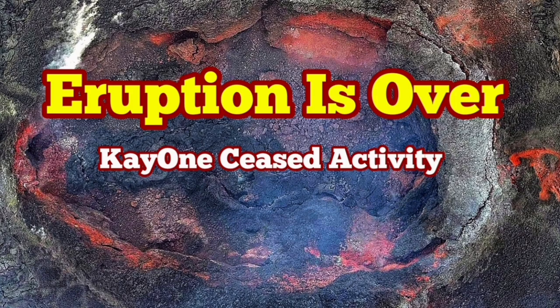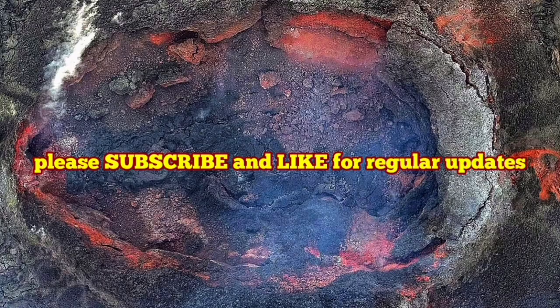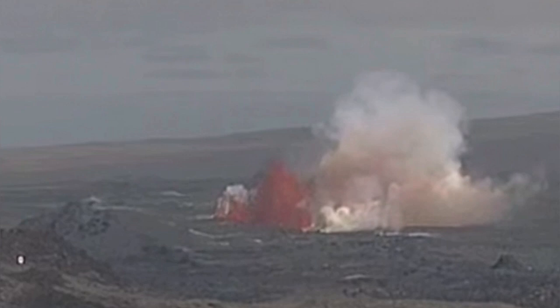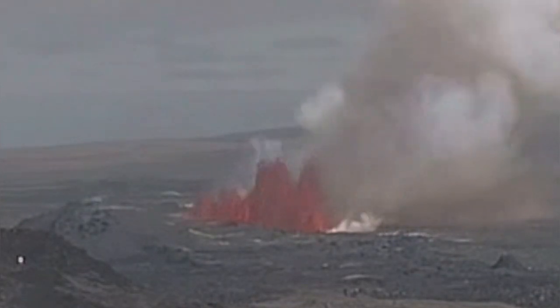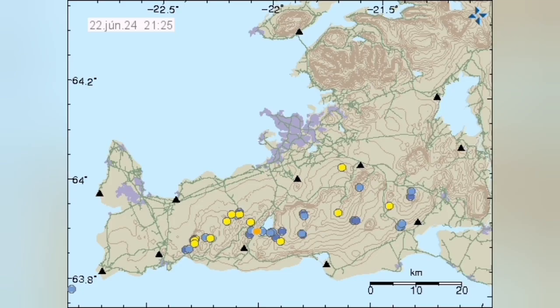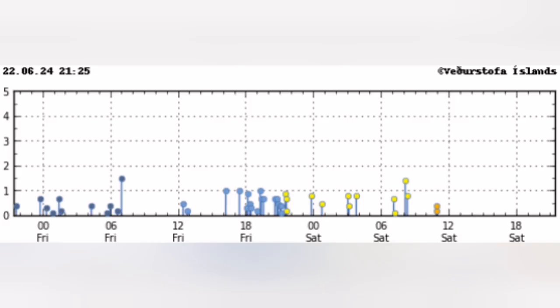The eruption which started in the Reykjanes Peninsula of Iceland after 25 days is over. It just started like this, in a huge oozing of the lava from the ground and a big spike in the tremors chart. But now the activity seems to have dwindled and is practically non-existent anymore. We don't see any tremors due to this.